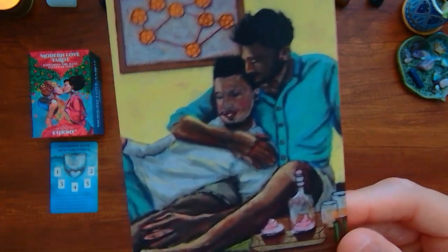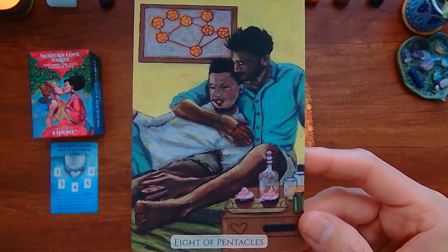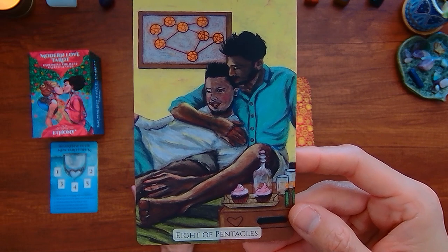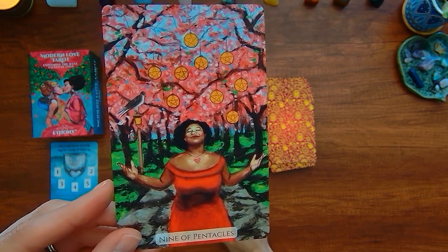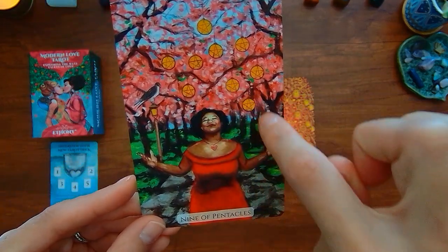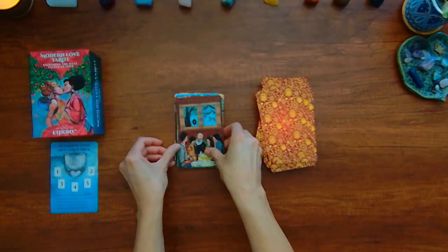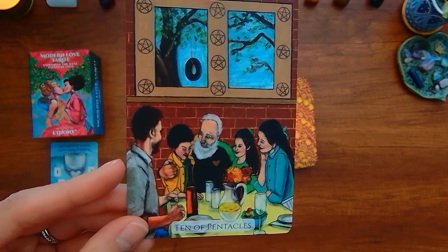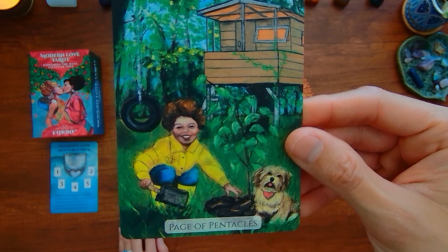We have the Eight of Pentacles — also typically shown with one person, but here in the Modern Love Tarot it's kind of indicating how you actually put in effort in your relationship, physically supporting each other, paying attention to the things you care about. You have the Nine of Pentacles — pretty similar to the typical Nine of Pentacles. You've got the bird and the person in the garden. And the Ten of Pentacles — you've got the multi-generational family going on. You know, you have the Page of Pentacles, loving the outdoors with their dog.